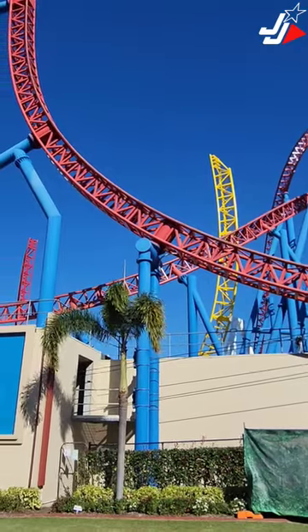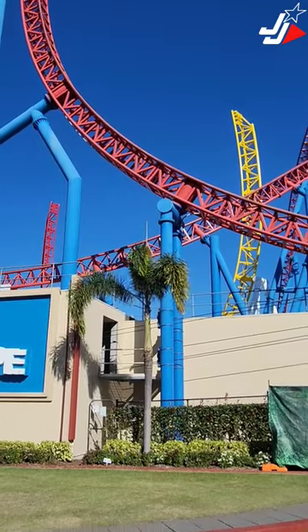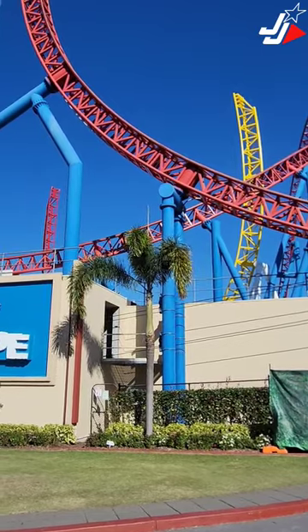As you can see, the Flash Speed Force track is now fully installed here at Warner Brothers Movie World. Obviously this doesn't open until April 2024 — they're doing a full ride operating system upgrade and launch system upgrade as well.